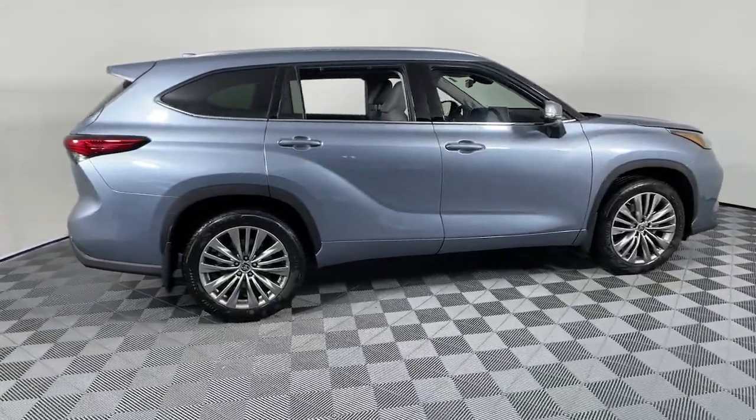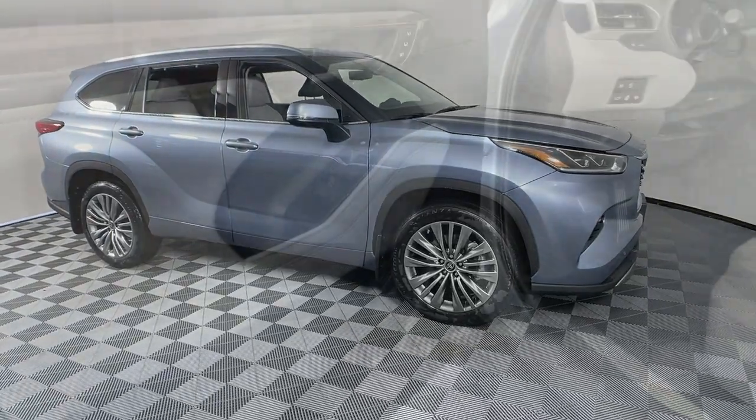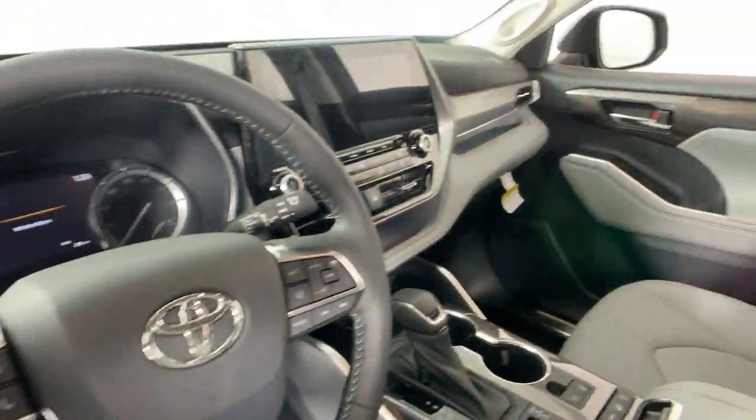Get a feel for the 2021 Toyota Highlander. Give your family this spacious, efficient Highlander and start building your road trip memories.